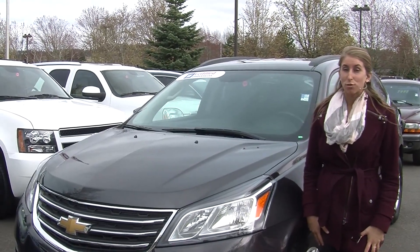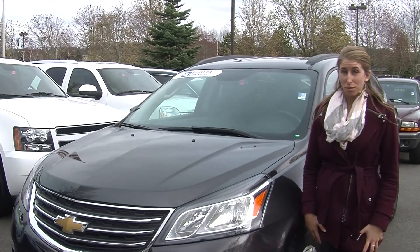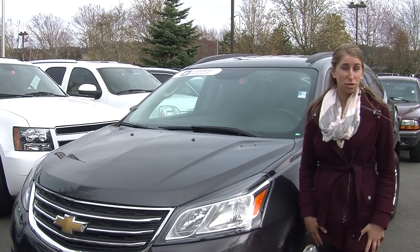Hi, this is Chelsea. Today I'm at Michael's Chevrolet, where it's all about you. We are located in Issaquah, right off of I-90, exit 15 on the south side.